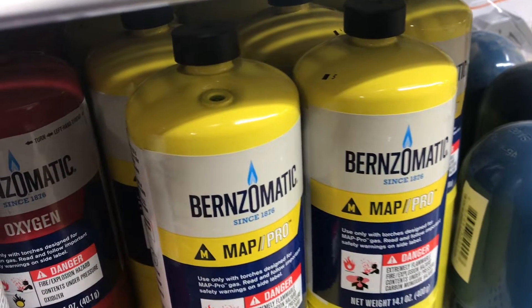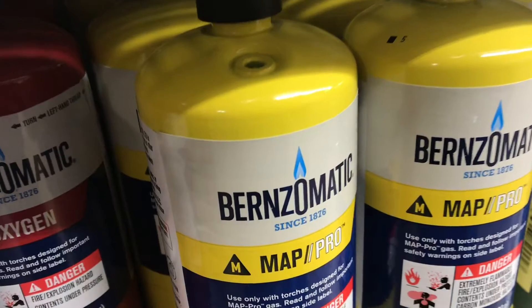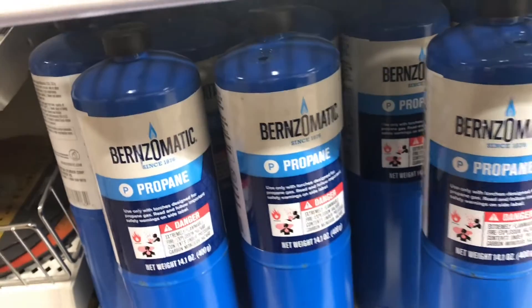The next question is how much hotter is this MAP Pro than regular propane? Well, the MAP Pro does burn hotter — it burns 130 degrees hotter than regular propane.